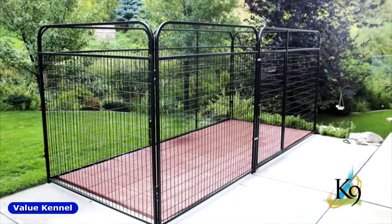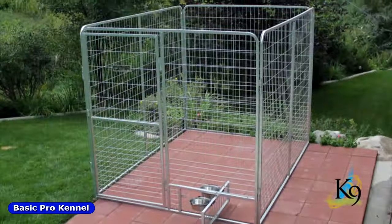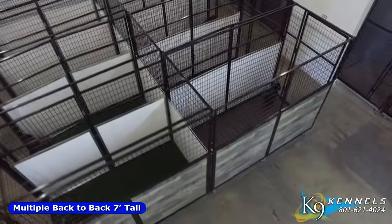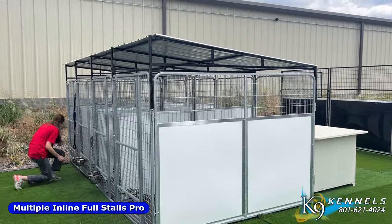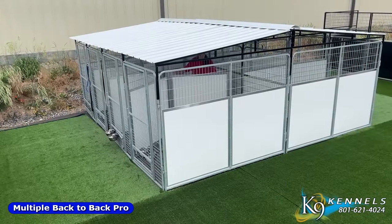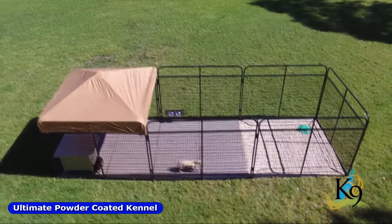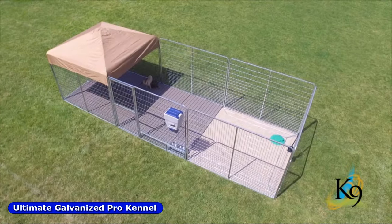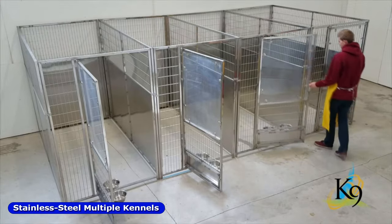K9 Kennels offer dog kennels for any budget, whether it's a basic run for the backyard or multiple kennels used by pet owners, groomers, boarding facilities, trainers, breeders, and veterinarians. We offer a wide range of panel styles to suit your needs. Choose from standard and seven-foot tall powder coated panels, our popular galvanized panels, and stainless steel panel options.